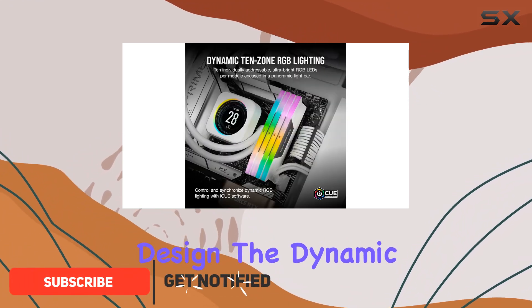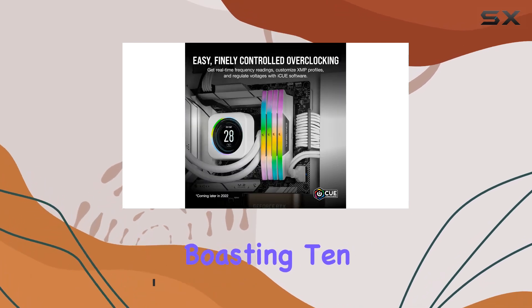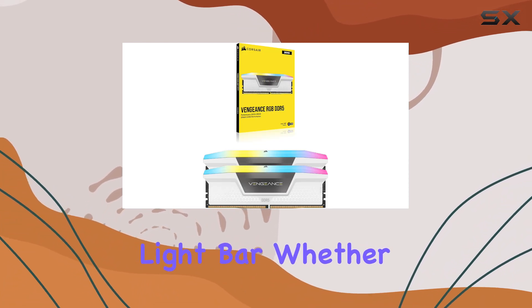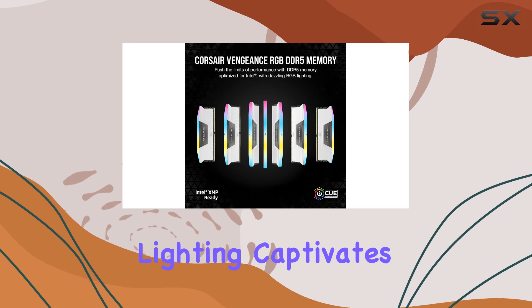Let's start with the design. The Dynamic 10 Zone RGB lighting is a showstopper, with each module boasting 10 individually addressable LEDs, encased in a panoramic light bar. Whether you're admiring your system from the top or the side, the vivid RGB lighting captivates from every angle.